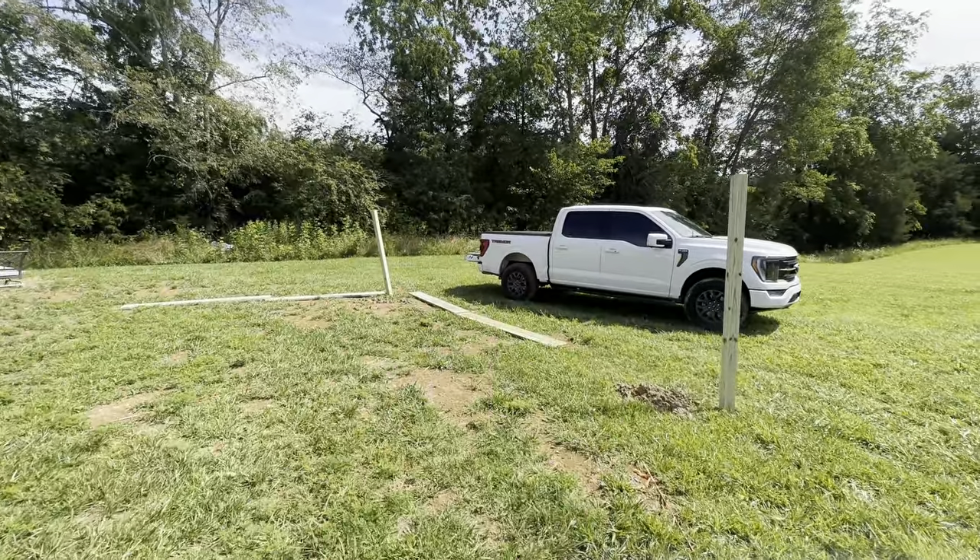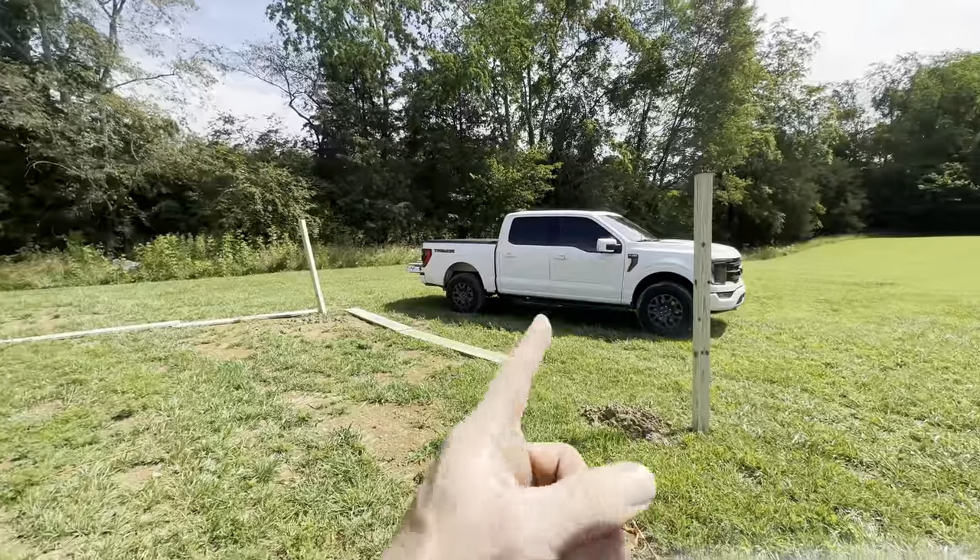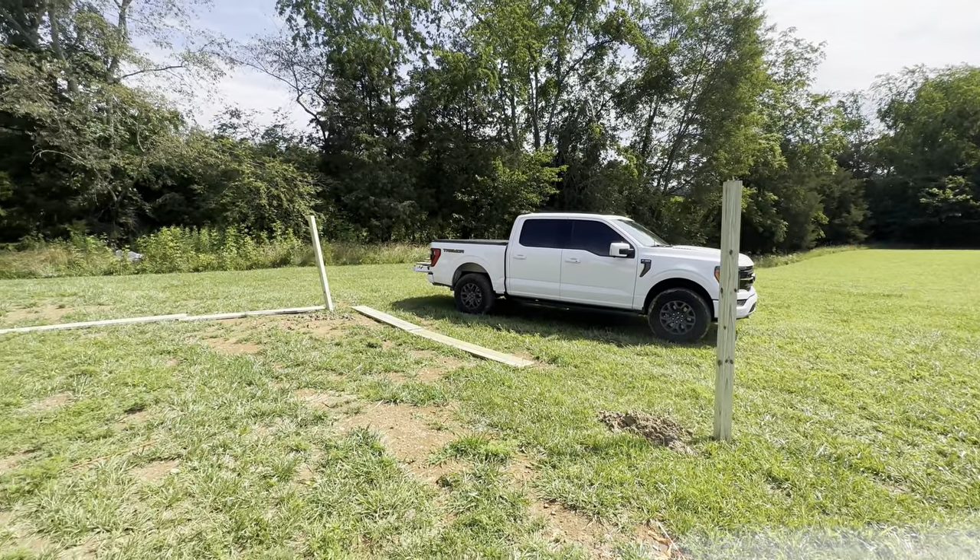It's crazy — I was talking to somebody about this the other day. That truck's done more work than my last four big diesel trucks combined. It's just a little F-150.